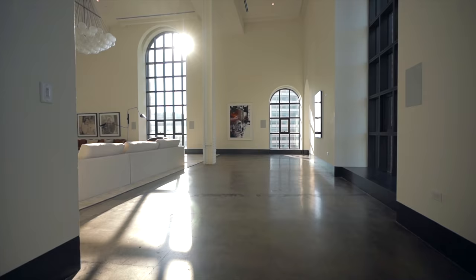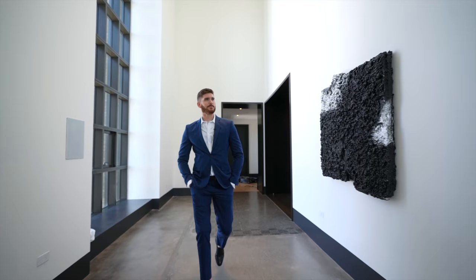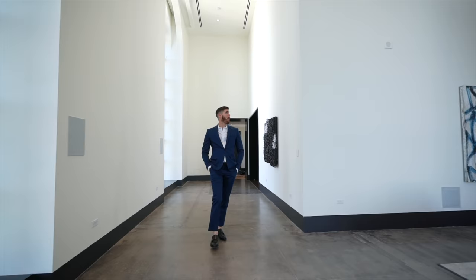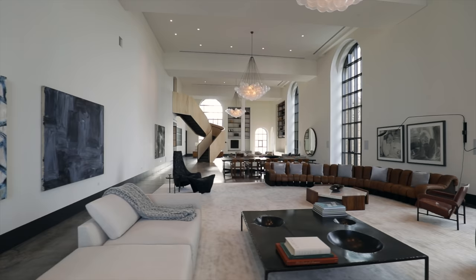Welcome to one of the biggest living rooms in New York City. In my 30 years of doing this, I have not seen a bigger living room. The one word I get from people when they walk into the space is 'wow.' This is the quintessential wow New York City penthouse apartment — the kind you'd think your superhero lives in, in Gotham City. This is the Bruce Wayne apartment.